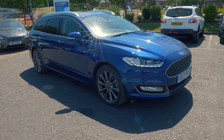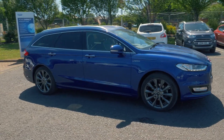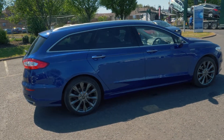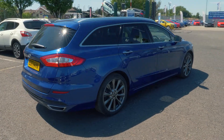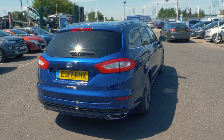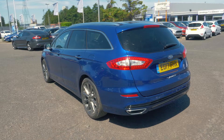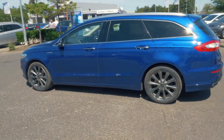Welcome to Jennings. Today we're going to be looking at a Ford Mondeo 2.0L TDCi 180 Vignali 5 door estate. This vehicle was first registered in 2017 and has done 9,261 miles. It's a 2.0L diesel engine with automatic transmission.